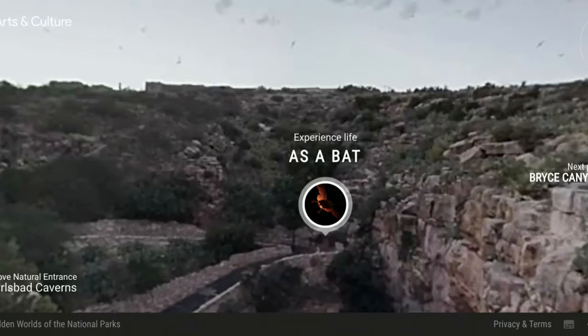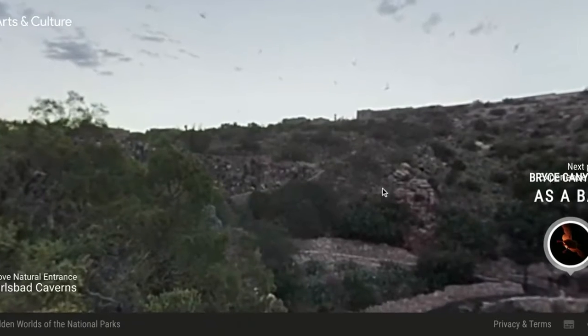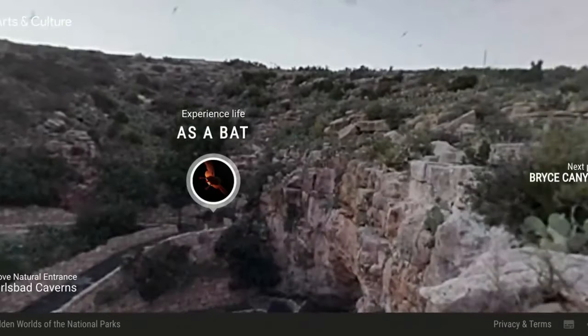Ever heard the saying 'blind as a bat'? Well, bats aren't blind. In fact, they can see almost as well as we can. It's life as a bat. Echolocation allows bats to navigate in total darkness.